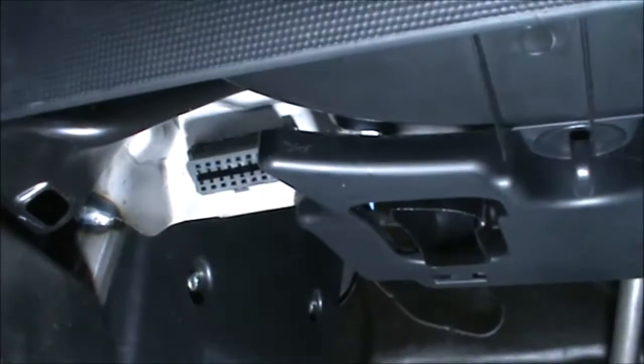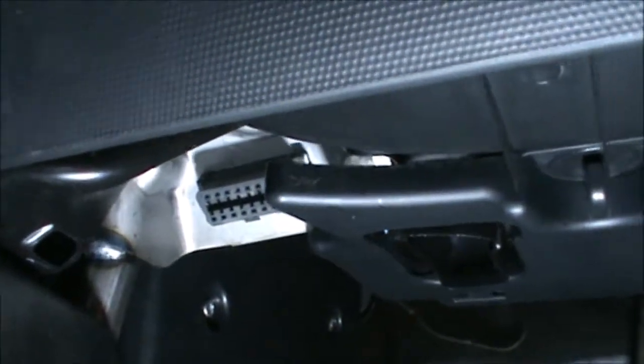So it's just there, on the far left of the driver's side.